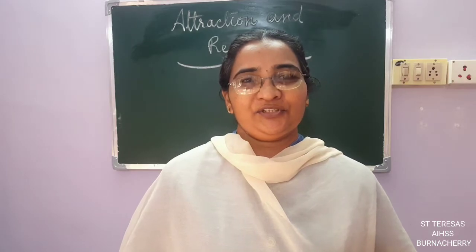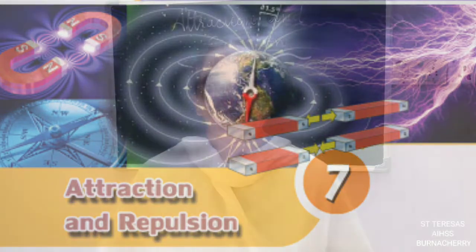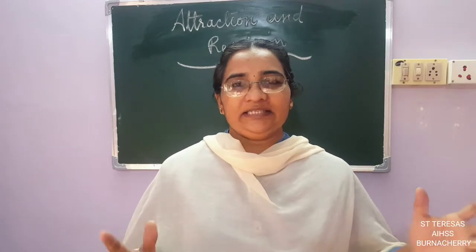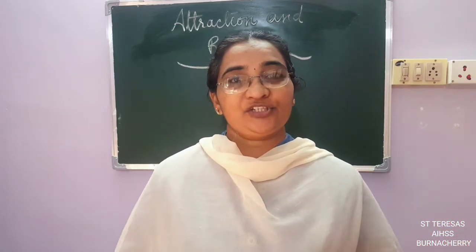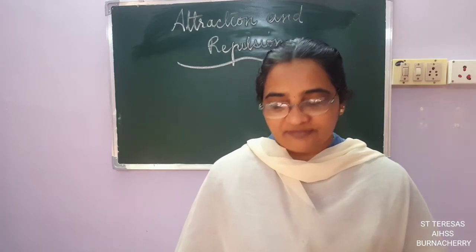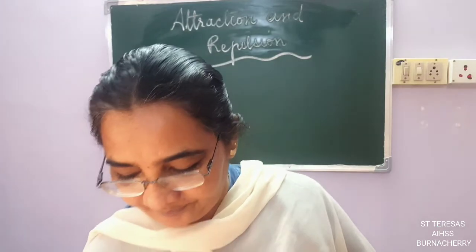Good morning children. Today we are going into a new lesson — Attraction and Repulsion. From the name of the lesson itself we can understand that it is something connected to attraction. So in science, when it comes to attraction, what does it mean? For that we will do a small activity.